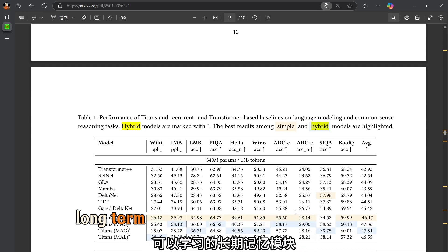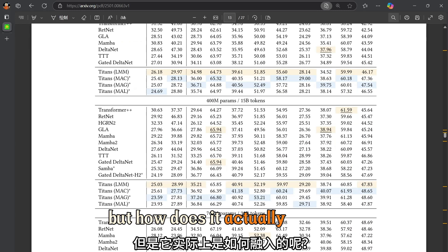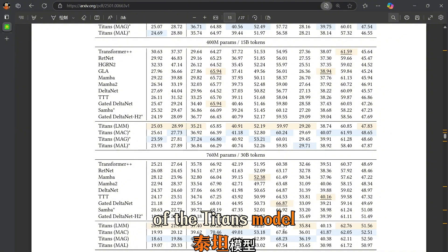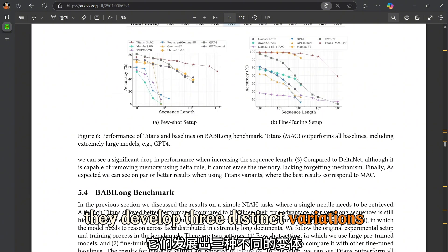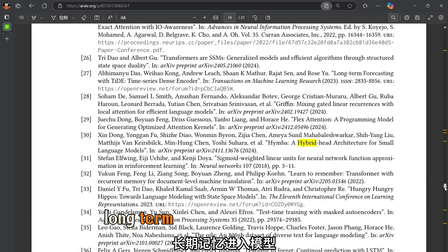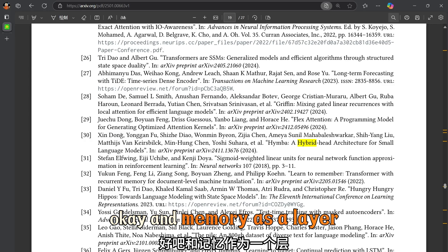We've got this amazing long-term memory module that can learn, adapt, and even forget. But how does it fit into the overall architecture of Titans? They've developed three distinct variations, each with its own unique way of integrating long-term memory into the model: Memory as Context, Gated Memory, and Memory as a Layer.